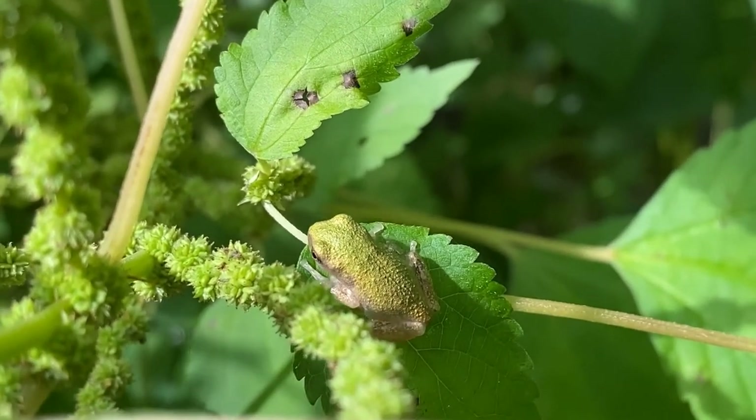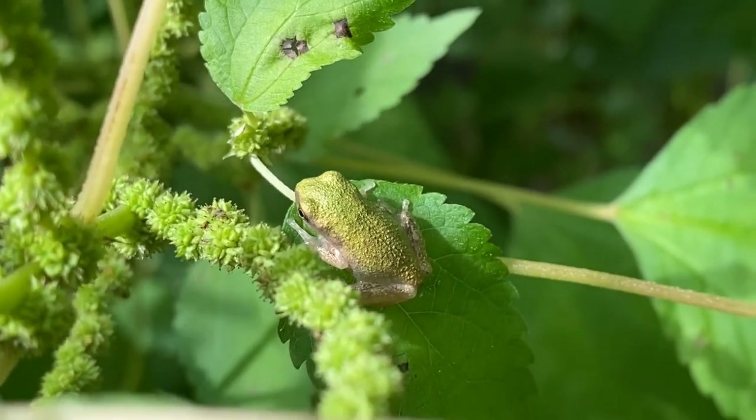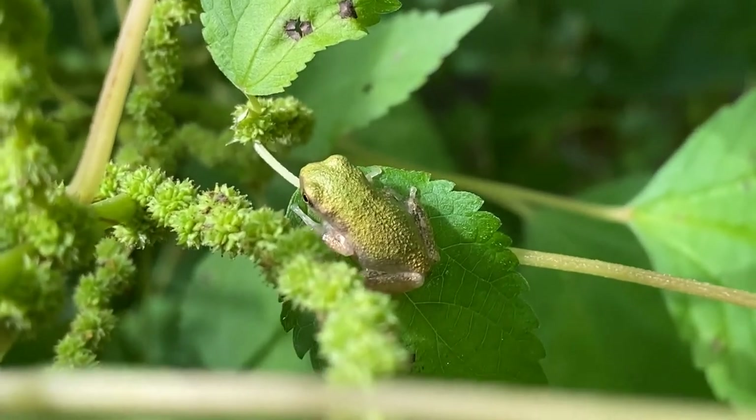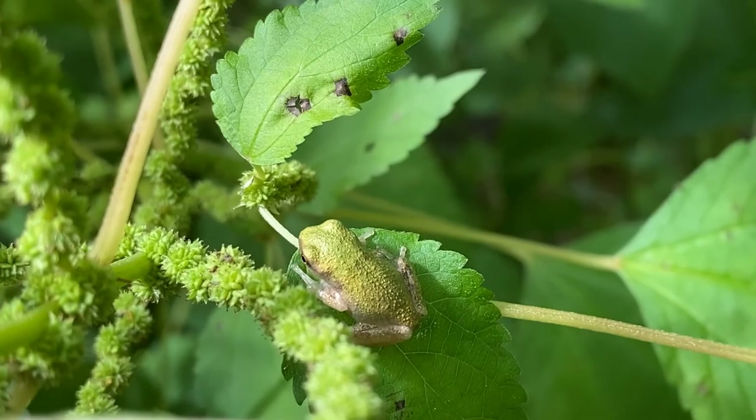Thank you for joining me today on another 5-Minute Find. I and the tree frogs wish you a happy weekend, and we hope to see you again at a future 5-Minute Find. Thanks and have a great day.